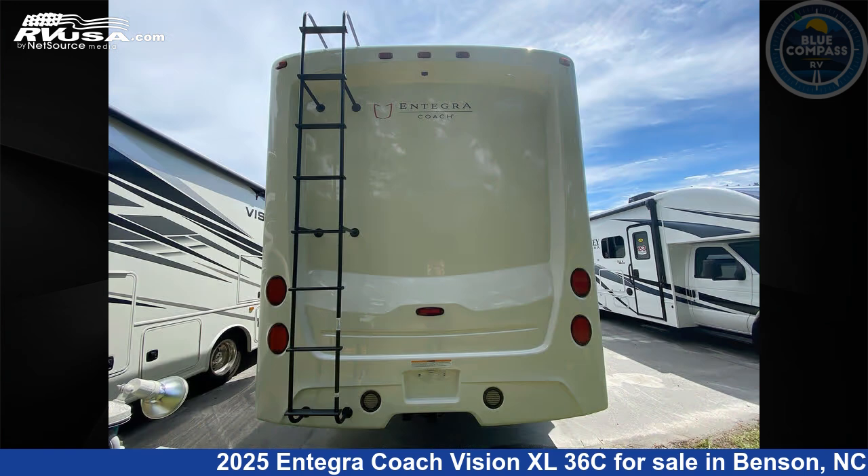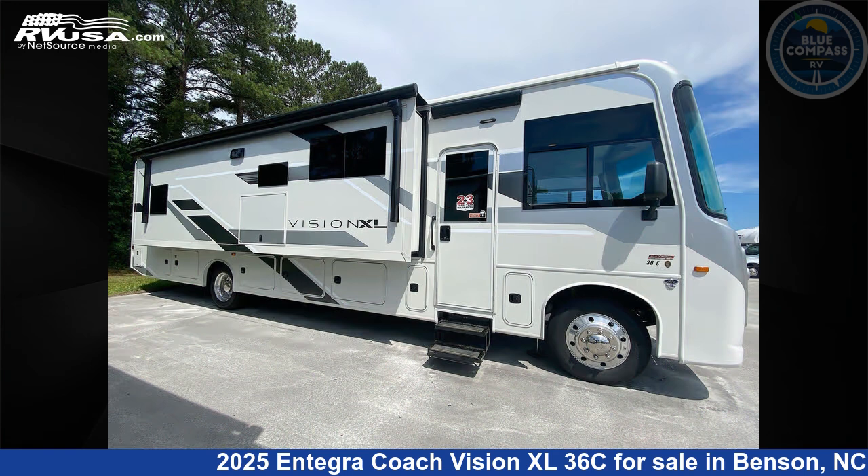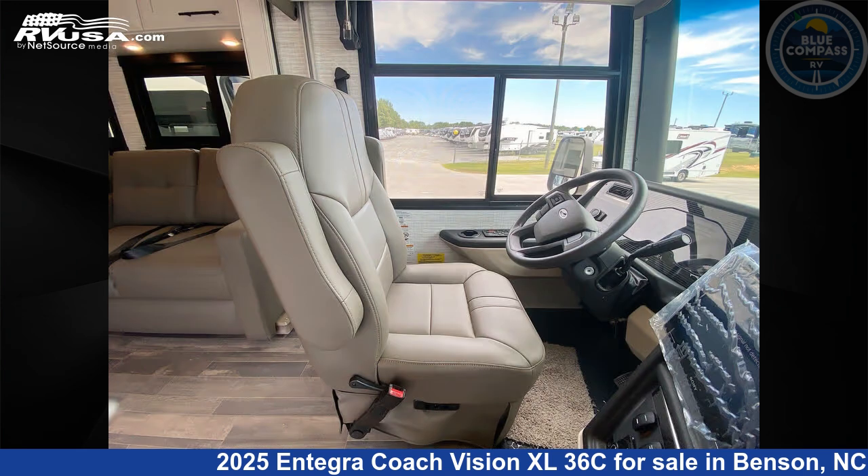This new Integra Coach is 38 feet 0 inches in length and features sleeps 5, slide out, and 72 gallons fresh water capacity. The floor plan layout of this Class A features bath and a half, bunk over cab, outdoor entertainment, and rear bath.